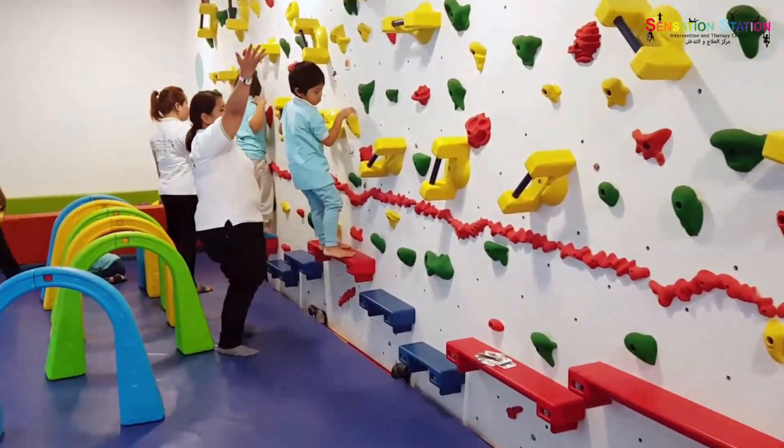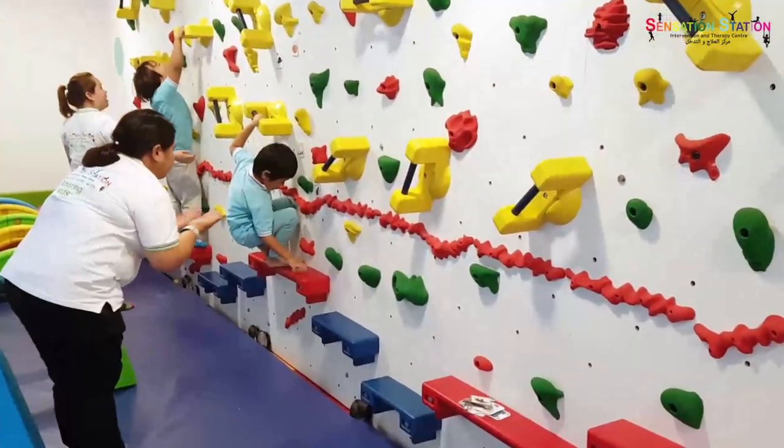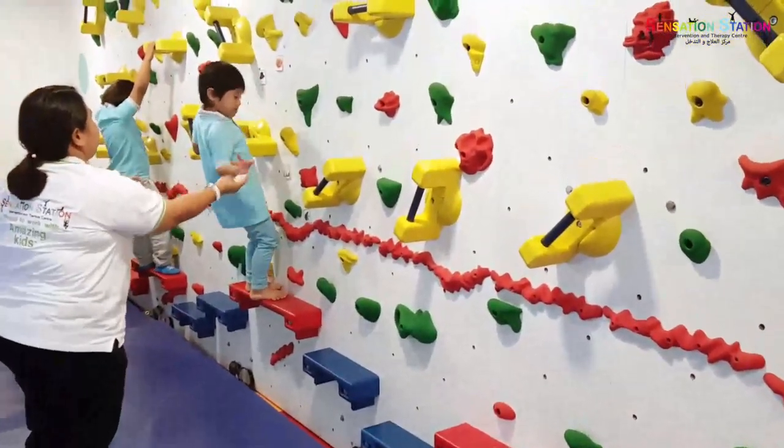Hi everyone, my name is Leah. I'm the speech and language therapist here at Sensation Station. Today I'm going to speak to you about our interactive climbing wall in our sensory gym. We like to use this wall within our speech and language sessions to add an extra element of fun for kids, and we can use it in a variety of different ways.